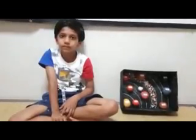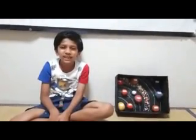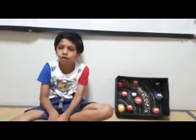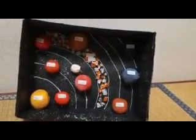Hello friends, my name is Rayas. I am six years old. Today I am going to explain to you about the solar system. This model is made by my sister.